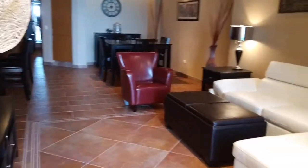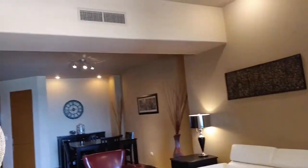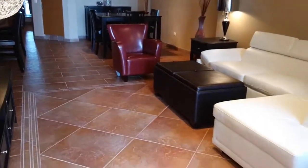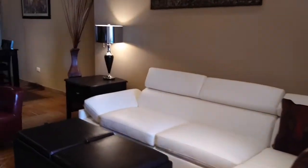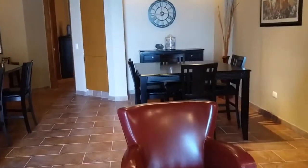And here is your living space — living room. Nice flooring throughout. This is the dining space — dining area right here.